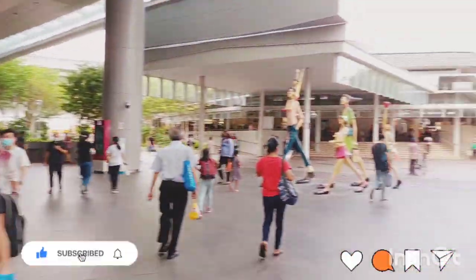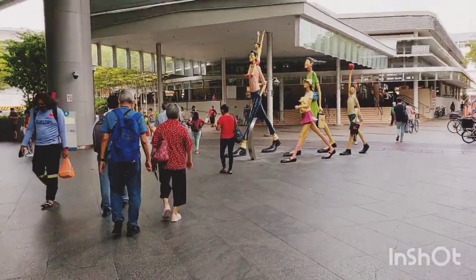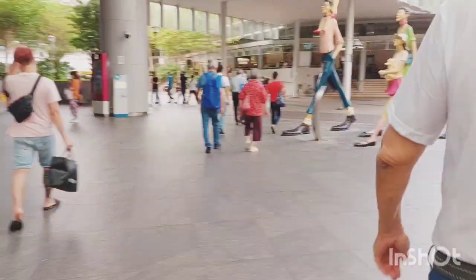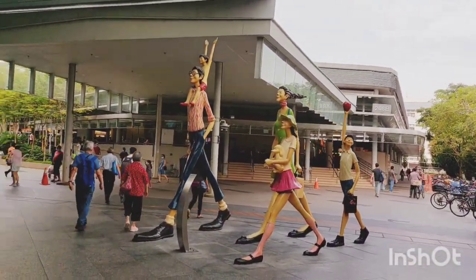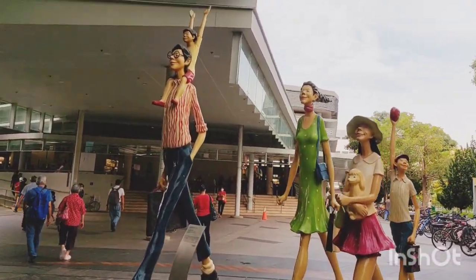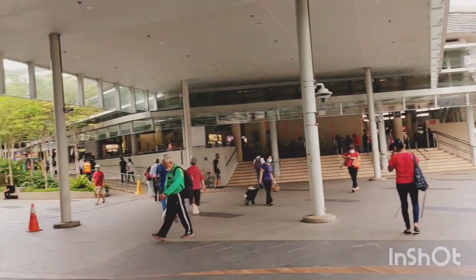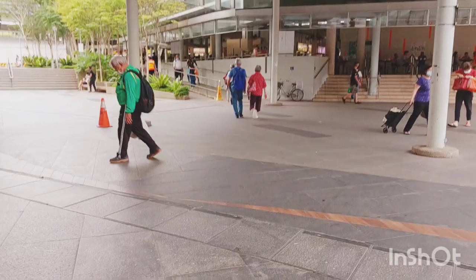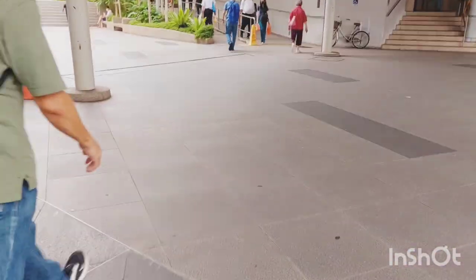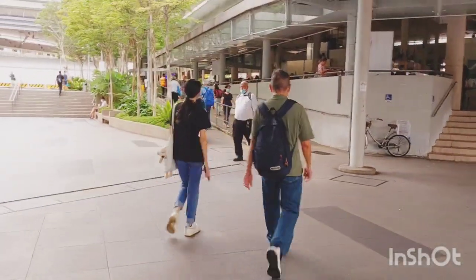We all got off the bus and we're just walking to Bedok Heartbeat. What we are seeing is statues standing in front of the mall — very beautiful, like a family walking to the mall. We are just walking to the place called Bedok Heartbeat. It's a very big place.